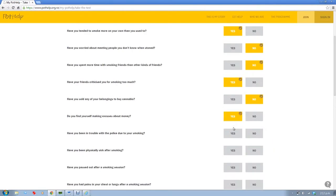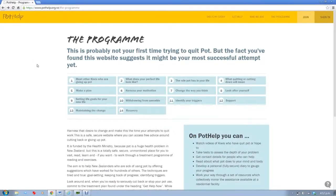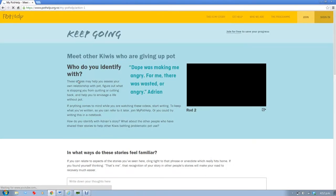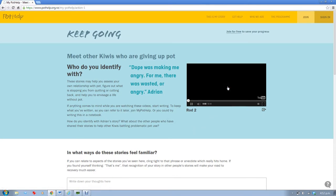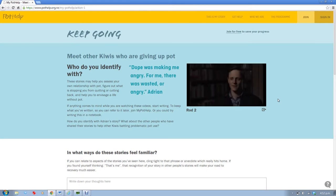Once you have your results, you'll be encouraged to start the Pothelp program. The first step in the program is to watch the videos of other Kiwis talking about their relationship with pot, and to identify similarities between your life and theirs. There's a space on the page where you can write down any thoughts about these videos.